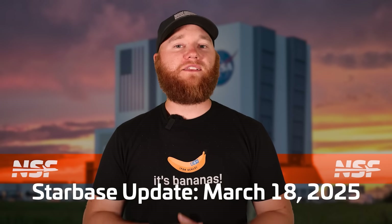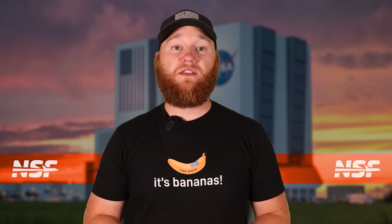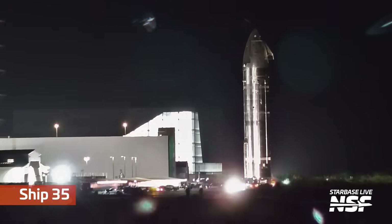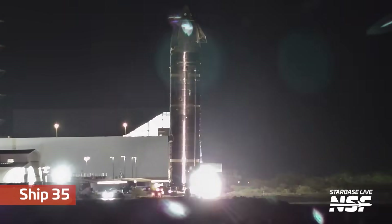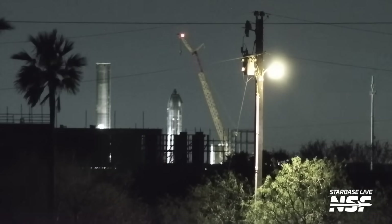While the outcome of Flight 8 still feels bittersweet, SpaceX is keeping the ball rolling and preparations are well underway for the next flight. Just a few days after Flight 8, Ship 35 exited Mega Bay 2 and rolled up Highway 4 to Massey's in order to begin its cryogenic proof test campaign.